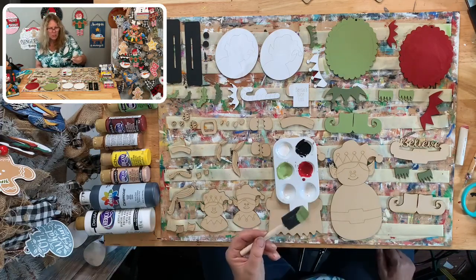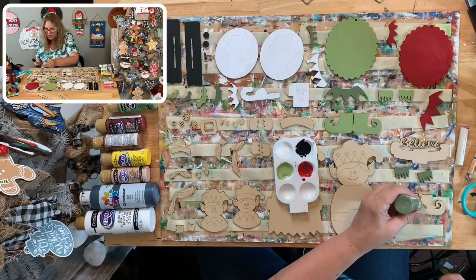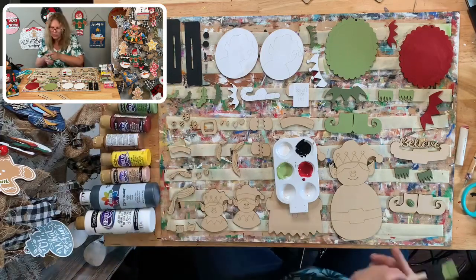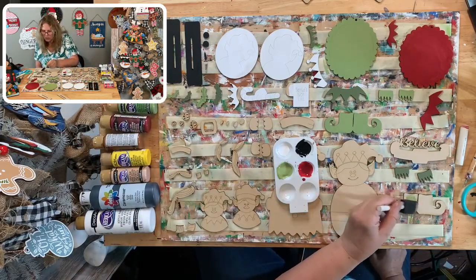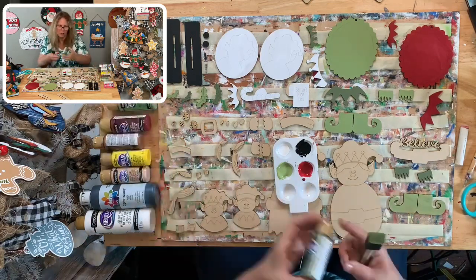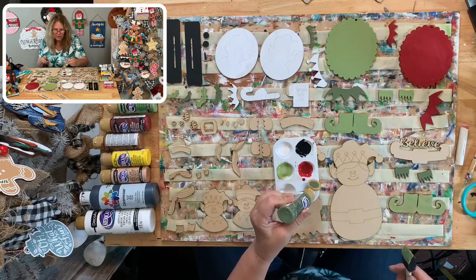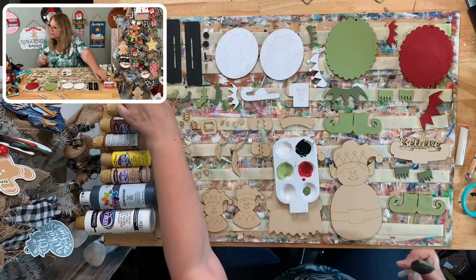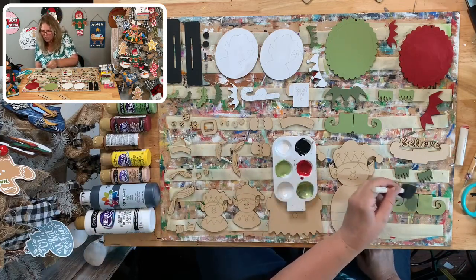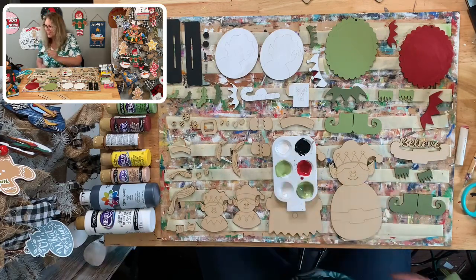I hope the boy set and girl set are interchangeable because I don't remember which was which, but we'll get through it. Let's pour just a little more dark green. Our light green was Hauser Light Green, our dark green is Light Avocado, and our red is Deep Burgundy. I think I used the wrong brush — we're going to have to do a second coat on this. Don't do what Darlene did!